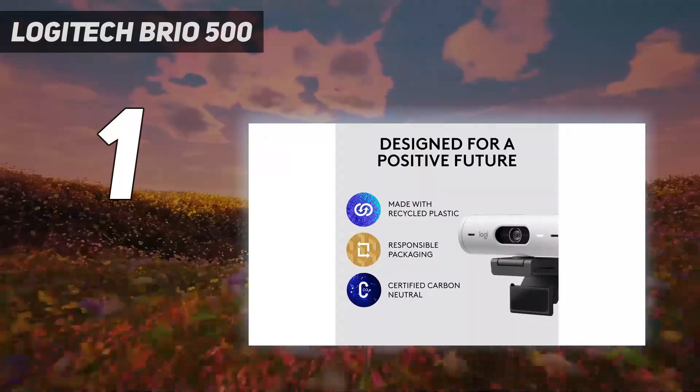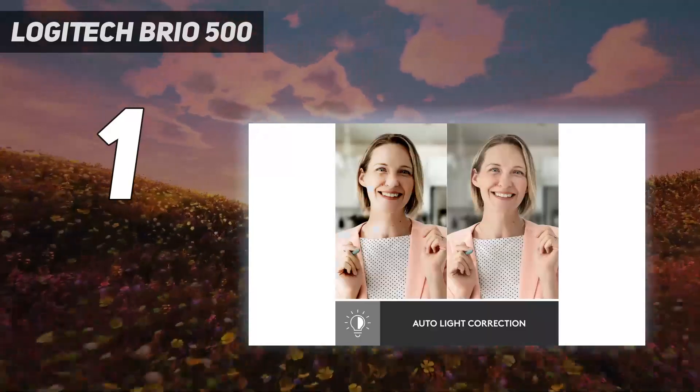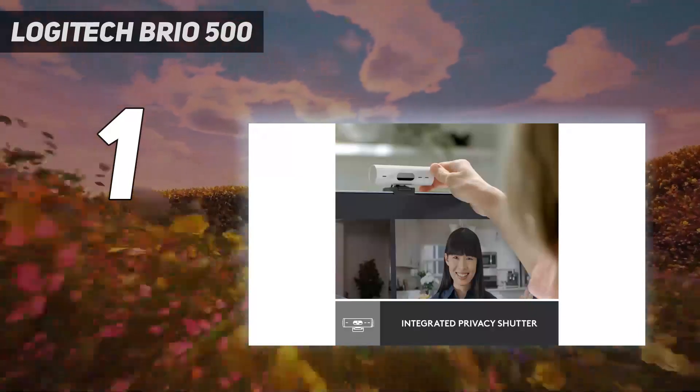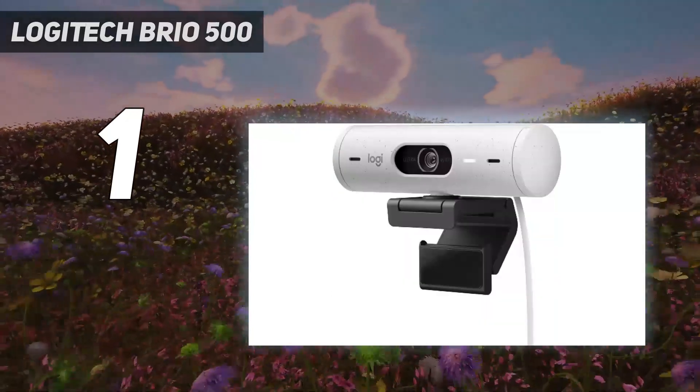We were especially impressed with the Brio 500's auto-white balance, which is something almost all webcams struggle with. It wasn't perfect, but it was almost as impressive as the auto-white balance seen on much pricier webcams, such as the Insta360 Link.